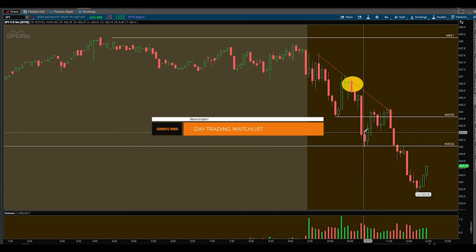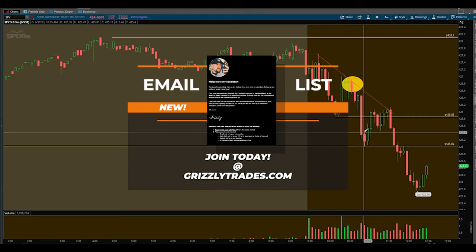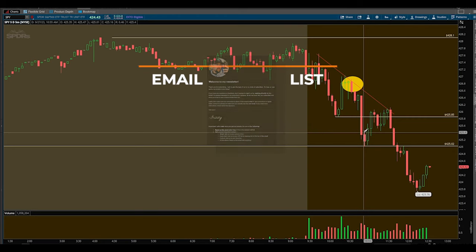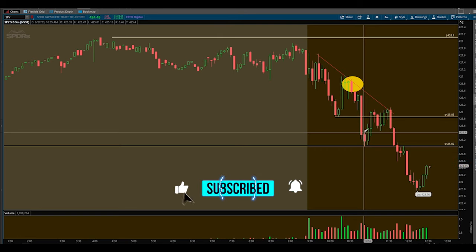That's basically it — this is basic price action. If you have any questions, feel free to reach out to me. One last thing: if you haven't already, go to grizzlytrades.com and join my email list. I put out a free newsletter and plan on releasing one this week. It's completely free and takes like five seconds. I hope these short recaps help you all out — drop any feedback in the comments or DM me on Instagram. Appreciate you all for watching and I will see you next time.